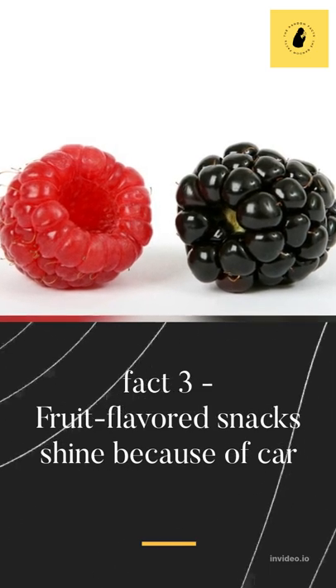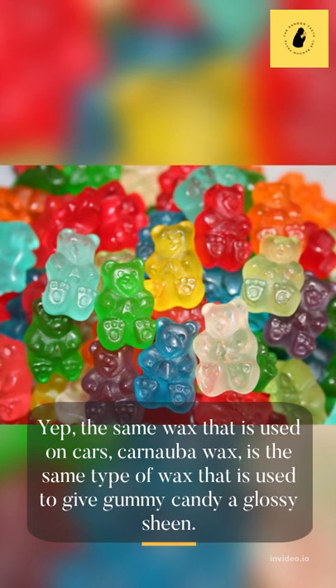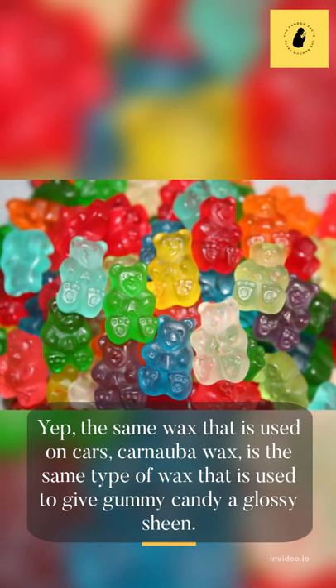Fact 3: Fruit flavored snacks shine because of car wax. Yep, the same wax that is used on cars, carnauba wax, is the same type of wax that is used to give gummy candy a glossy sheen.